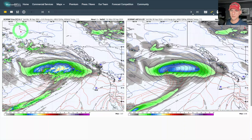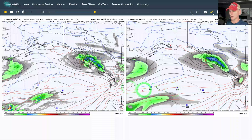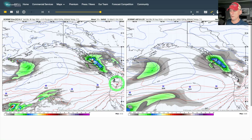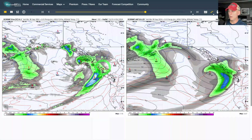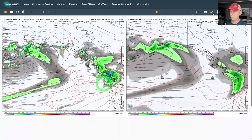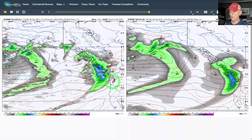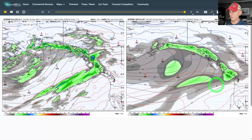Here I've put the European ensemble control run on the left — the deterministic model — versus the European Artificial Intelligence model on the right. There goes our strong storm system; pretty good model agreement here, bringing some precipitation to Washington, maybe clipping Oregon a little bit, but it's not much — definitely British Columbia and southeast Alaska getting the lion's share of that storm. Going into Thursday and Friday, some timing differences start to show up with that next frontal system, although both models do have it. The GFS was much weaker and further north. The AI model is a little bit further south with that next storm system as well.